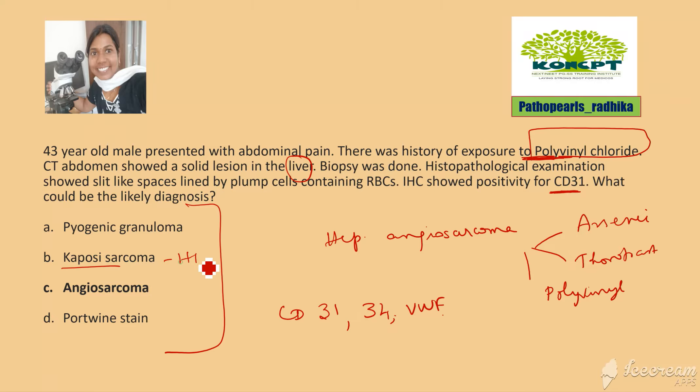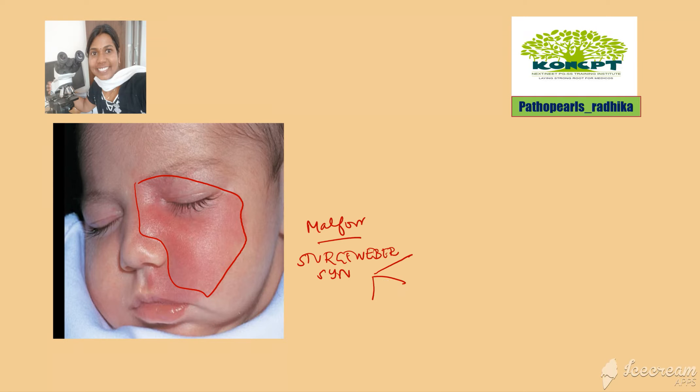Kaposi's sarcoma, which I have discussed in Castleman's disease, is associated with HHV8 and can be seen in immunocompromised persons. Port wine stain is a malformation — present since birth — occurring in the distribution of the trigeminal nerve and associated with Sturge-Weber syndrome, a neurocutaneous lesion.